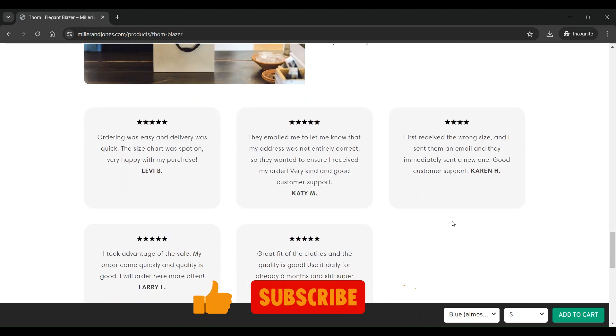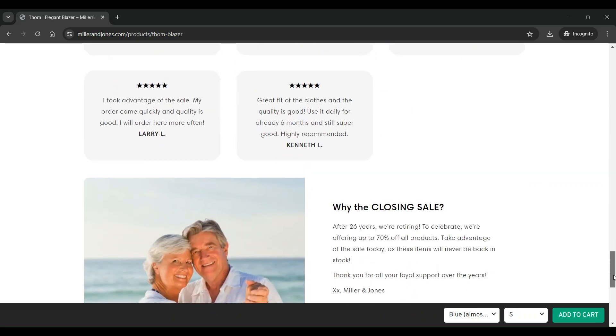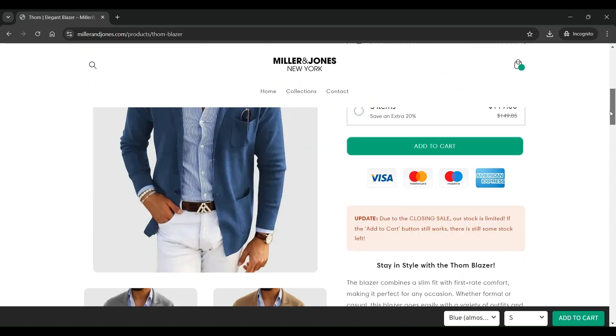Milleronjones.com does have many five-star customer reviews on their site; however, those are either fake or paid reviews, because there are many negative reviews for milleronjones.com on other trusted third-party sites.